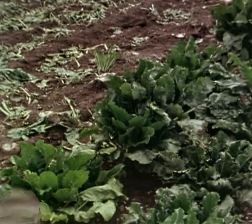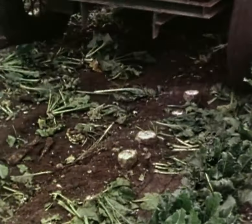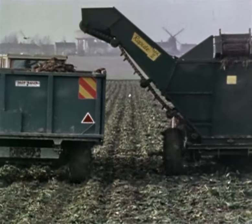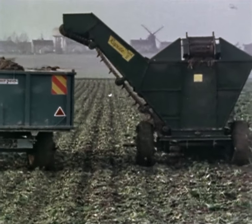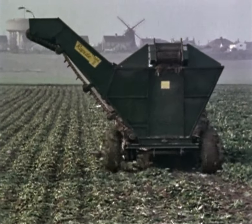Standon's experience in beet harvesting dates back to 1926, when their first ever machine was awarded a gold medal by the Norfolk Farm Machinery Club. In the same year, a silver medal was added at the Peterborough Show. Today, about 60% of the nation's sugar beet crop is lifted with Standon harvesters.